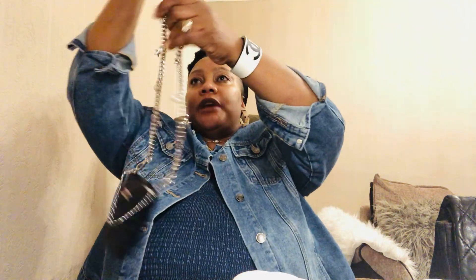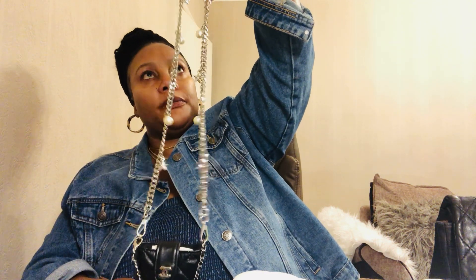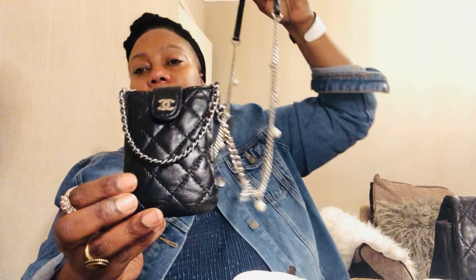I've also got a Chanel pouch to show you. This was designed for an old BlackBerry phone, and I've had it for more than 10 years. I decided to repurpose it — rather than just keeping it as a pouch, I attached a strap from Zara and now use it as a little crossbody bag. When I'm running errands or going to the supermarket, I just put my cards and cash in it — it keeps my hands free. It's in lambskin leather, a really pretty little pouch.